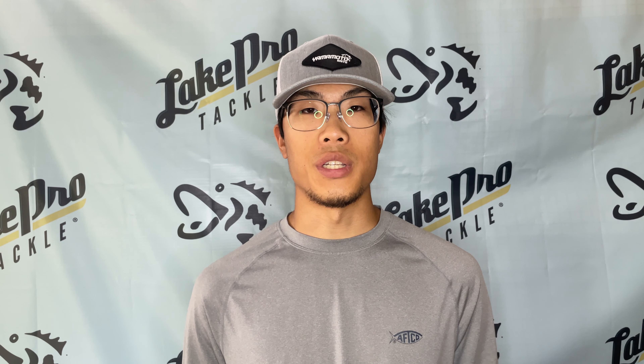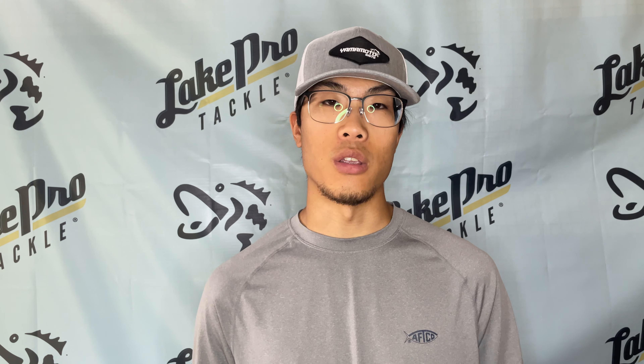Hey everyone, welcome back to the channel. This is going to be a fishing report over Cedar Creek Reservoir. Tristan White is our lake pro who got us this information, so thank you Tristan.